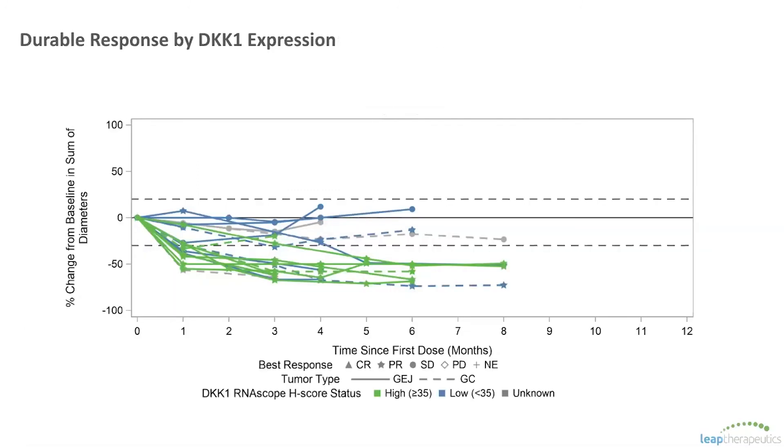This spider plot shows the duration of responses at the time of our data cut. As mentioned, most of the patients in green are still on study with high DKK1. The green, or high DKK1, patients are really at the bottom here with the greatest tumor reductions.